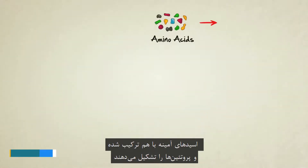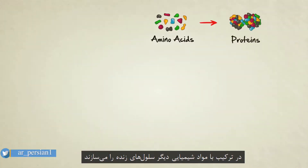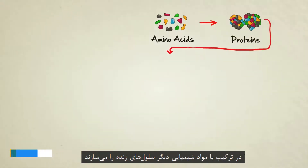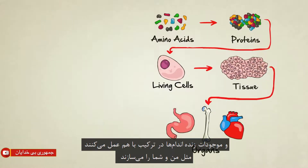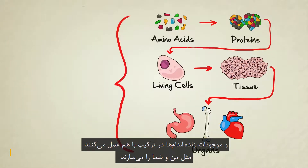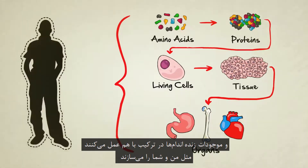Amino acids make up proteins. Proteins, along with other chemicals, combine to form living cells. Cells make up tissues. Tissues make up organs. And organs, when they're all put together and functioning of course, combine to form living creatures like you and me.